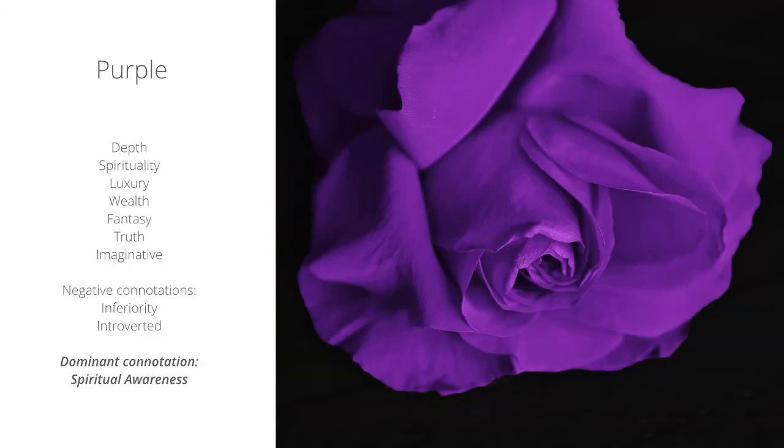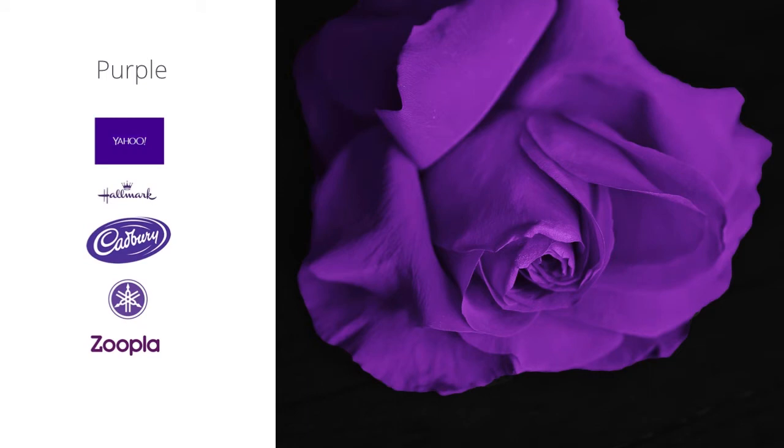The color purple represents depth, spirituality, luxury, wealth, fantasy, truth, and imagination. Here are some brands that use the color purple.